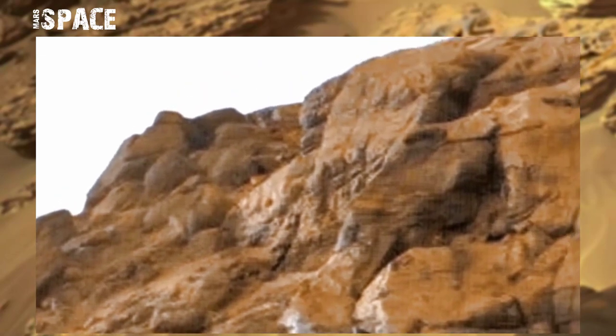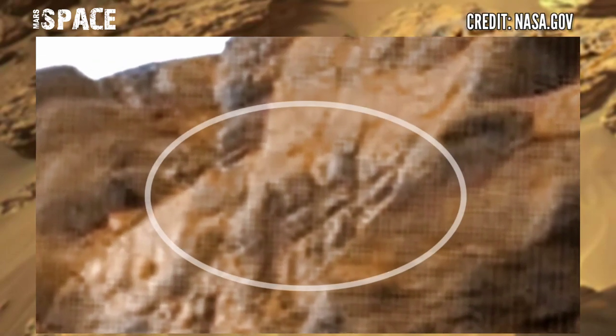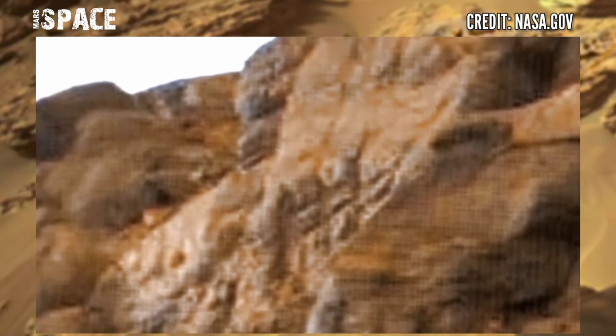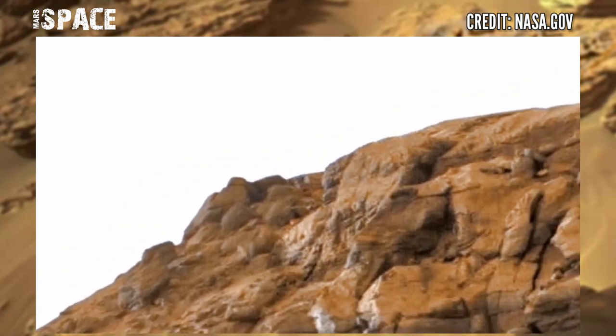Here, discover a mysterious structure — let's watch in close-up. It's a carving, painting, or Martian art like sculpture. What do you think about this carving or painting shape structure? Let me know in the comments below.